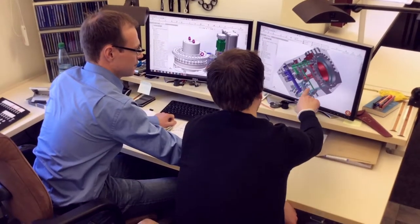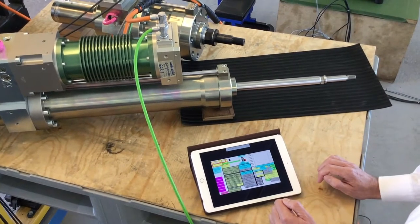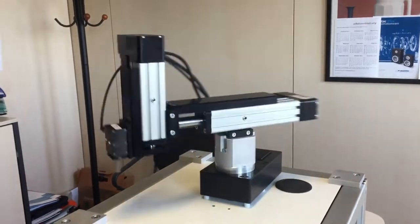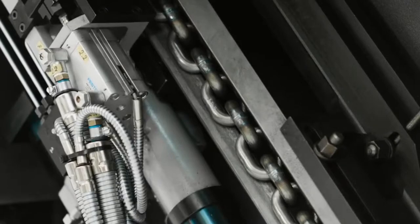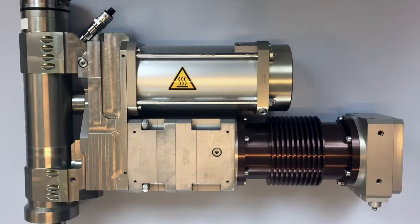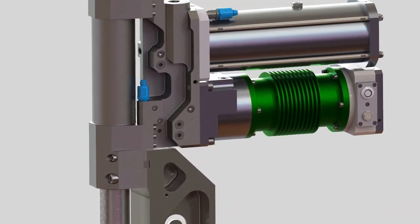In keeping with our commitment to innovation, we're also incorporating electro-hydrostatic drives when appropriate. Combining the efficiency, accuracy, and programmability of electric with the force capabilities of hydraulic, this groundbreaking, compact, sealed-for-life capsule actuator is an ideal solution for high-force applications in hazardous working environments.